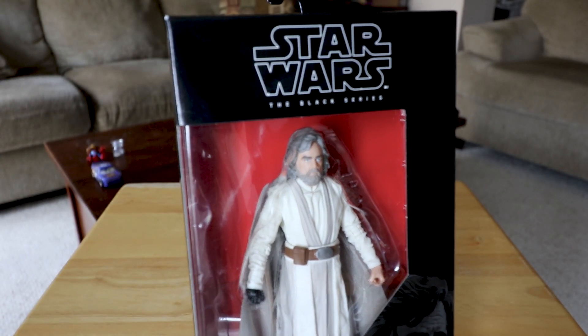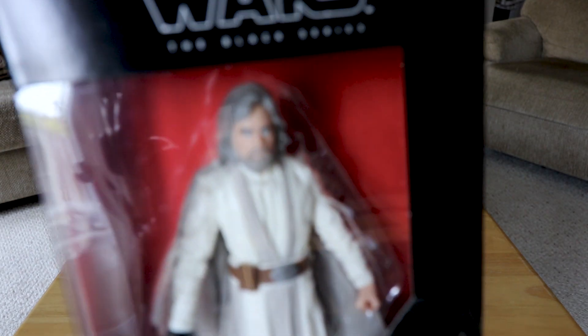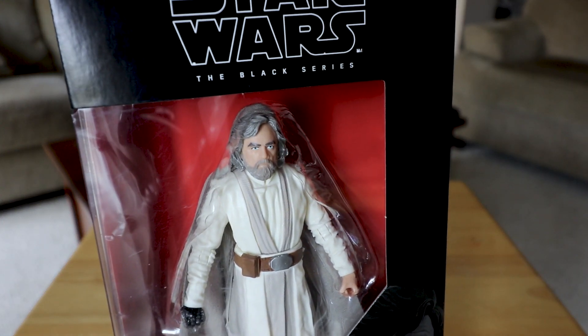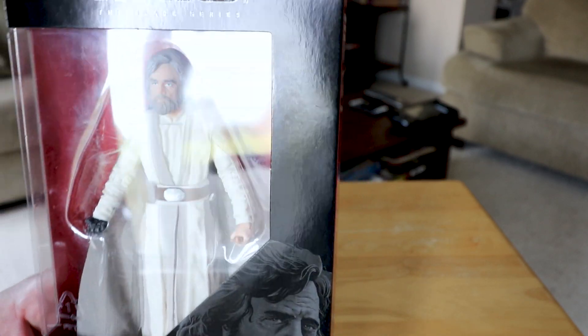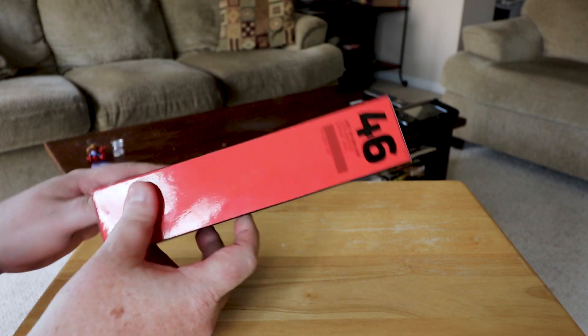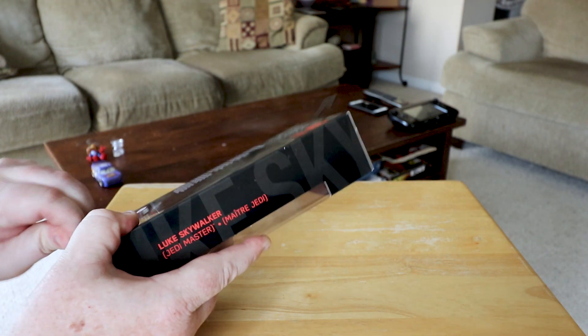Anyway, let's go in and unbox this Luke Skywalker figure. Here it is — the Luke Skywalker The Last Jedi Black Series six-inch figure. Looks pretty cool. I'm doubting he's gonna have a lightsaber; I'm pretty sure they're gonna save that for a reveal in the movie. So let's unbox him.